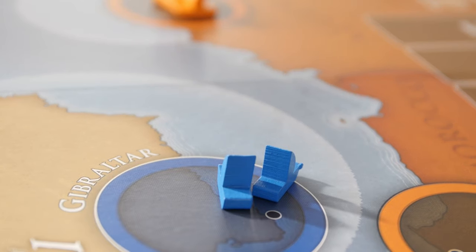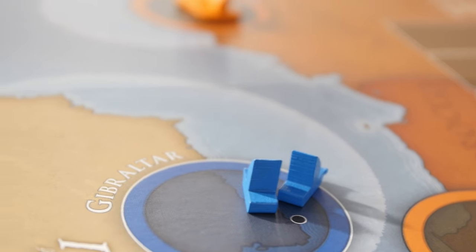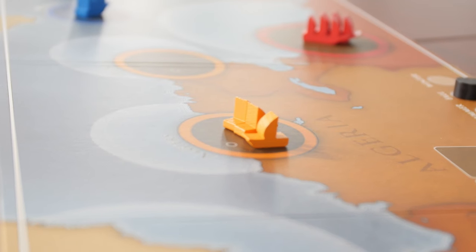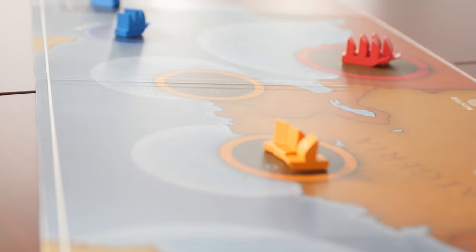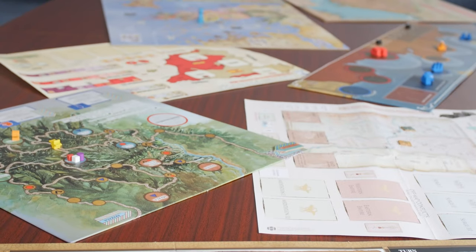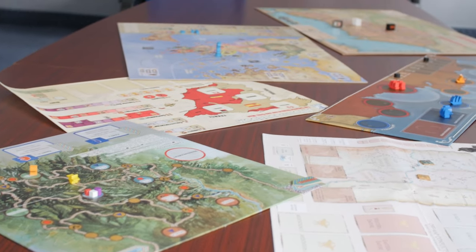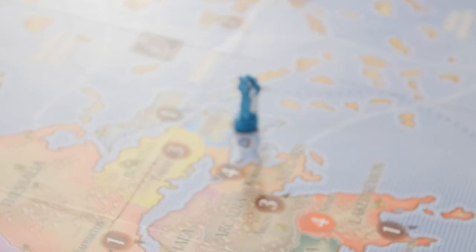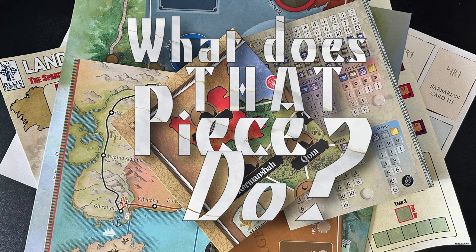Nowadays many of us lay maps down on tables to place cardboard, wood, plastic, or metal pieces on them as we relive history or envision the future. Today I'm going to be looking at some of the maps from the games of my collection, giving my impression on what looks good, not so good, and what looks fantastic. This is the art of the game — these are magnificent maps, and you're watching 'What Does That Beast Do.'